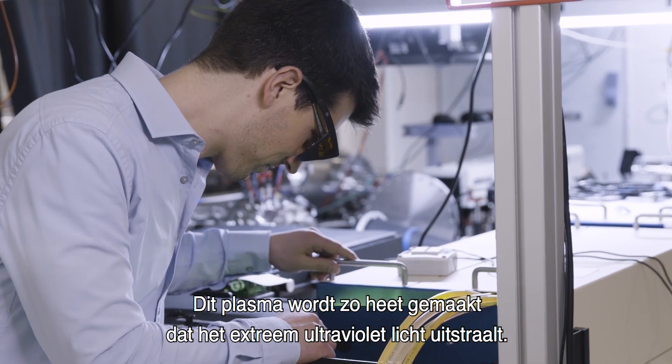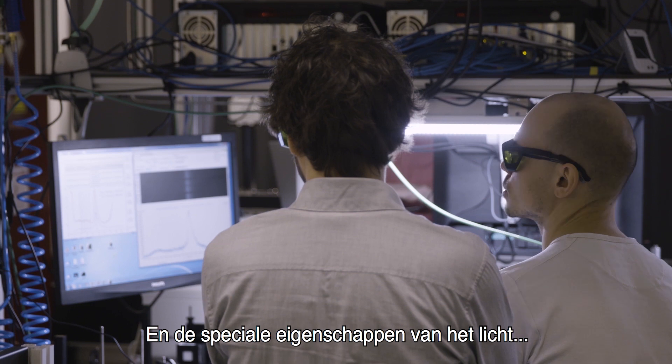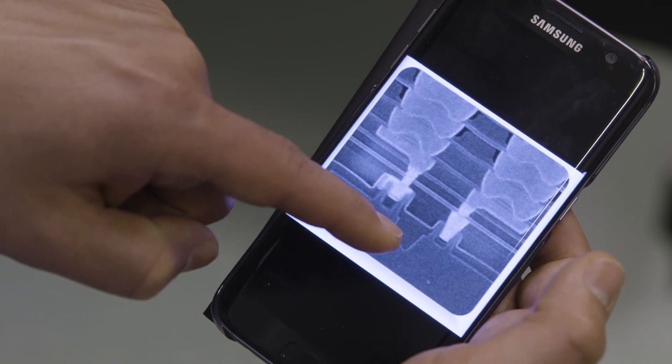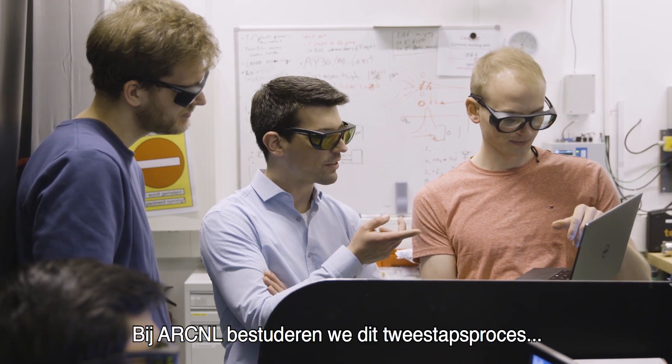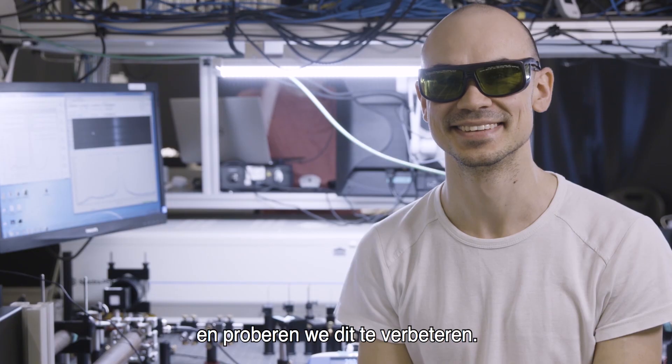This plasma is then made so hot that it sends out extreme ultraviolet light. And this very special character of the light that is sent out makes it useful to print next generation chips. Here at ARCNL in our labs we study this fascinating two-step process and hope to find ways to improve it.